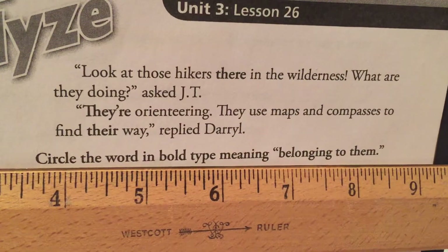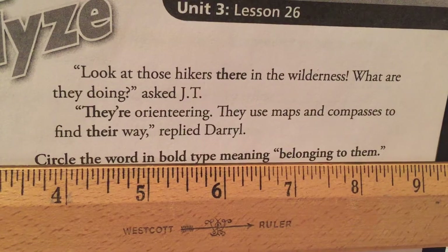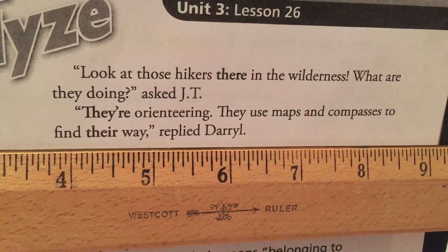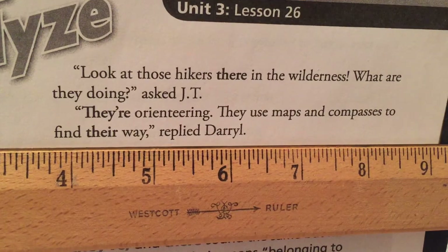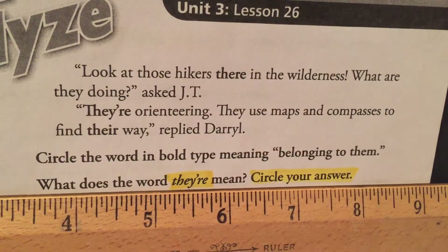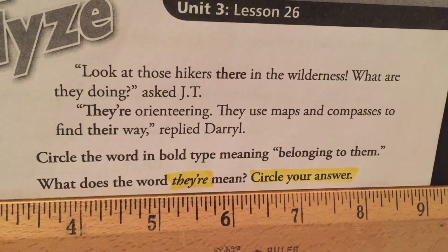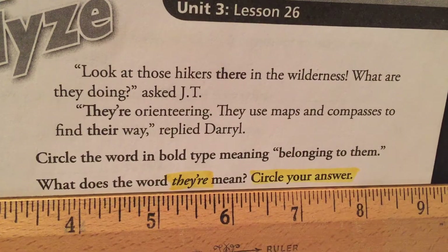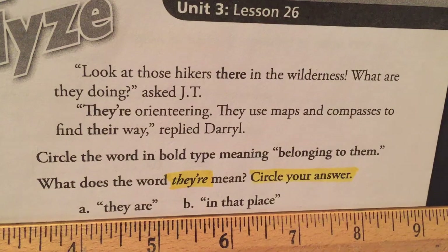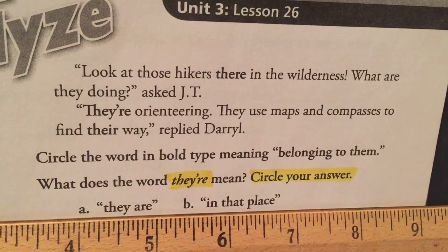Circle the word in bold type meaning belonging to them. Did you circle T-H-E-I-R? What does the word they're mean? T-H-E-Y apostrophe R-E. Circle your answer. Did you circle A, they are?